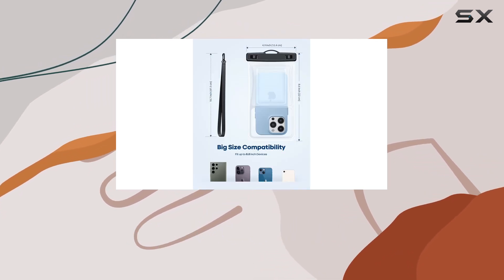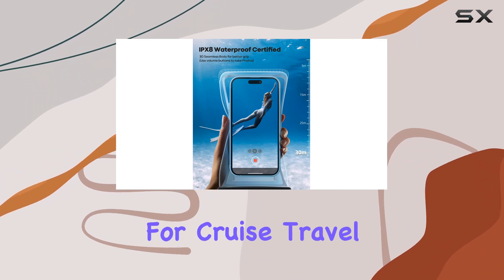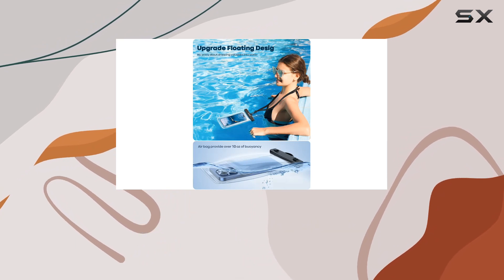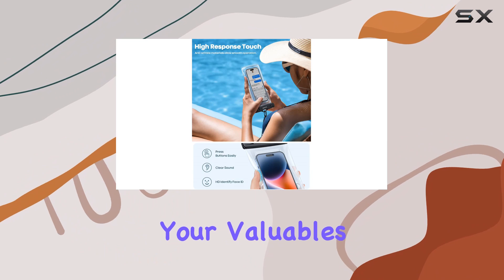In summary, the Lamicall floating waterproof phone pouch is a must-have beach essential for cruise travel or any water adventure. It provides top-notch protection, a comfortable user experience, and the peace of mind that your valuables are safe and sound.